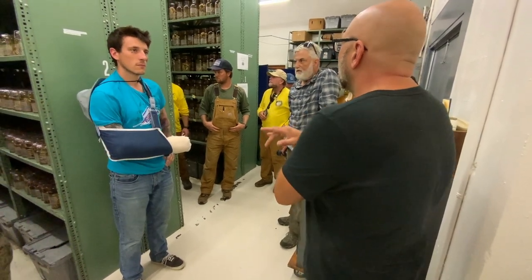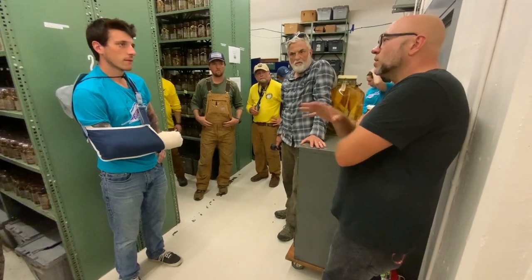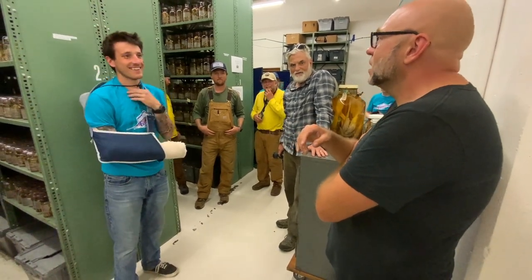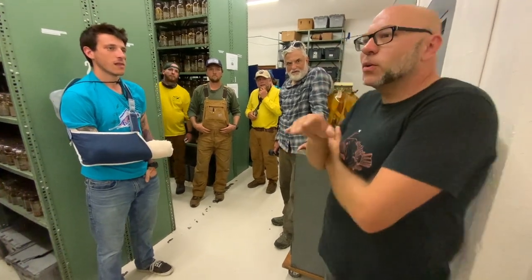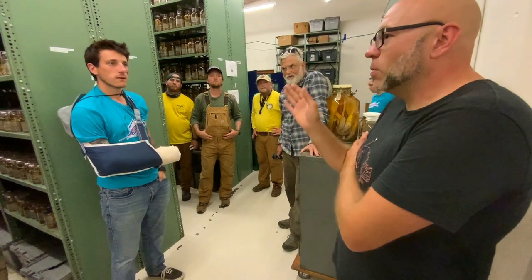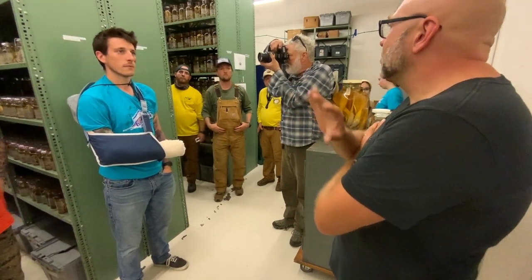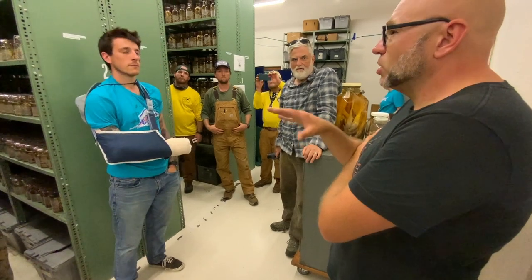The nice thing about having a million specimens is when another organization wants to come in and do an analysis — they can have a few hundred. For example, they're using those fish now to do a microplastic study. What they're able to see is that from the 60s, 70s, 80s, and 90s there are no microplastics, and then suddenly boom — and that's from going through all those specimens.